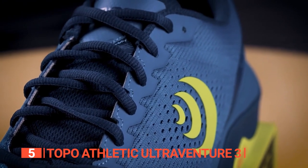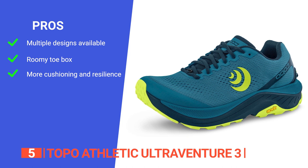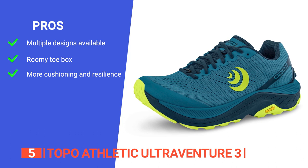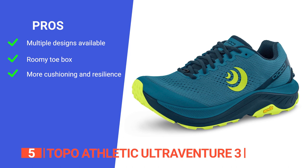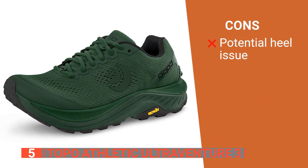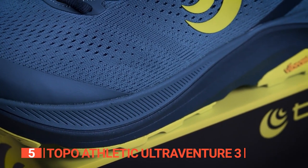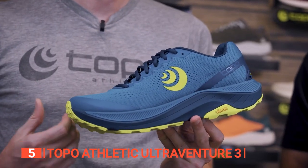Its pros are: it comes in three attractive designs to choose from; its anatomical toe box allows toes to spread naturally and comfortably; and it uses a proprietary midsole compound that is springier than EVA and offers more rebound over the life of the shoe. However, some find that the heel feels slightly high on the lateral side. The Ultra Venture 3 is a fantastic pair of men's running shoes combining durability and rugged features.